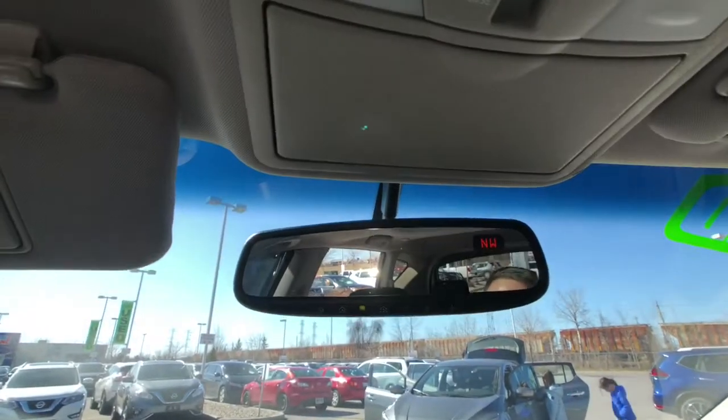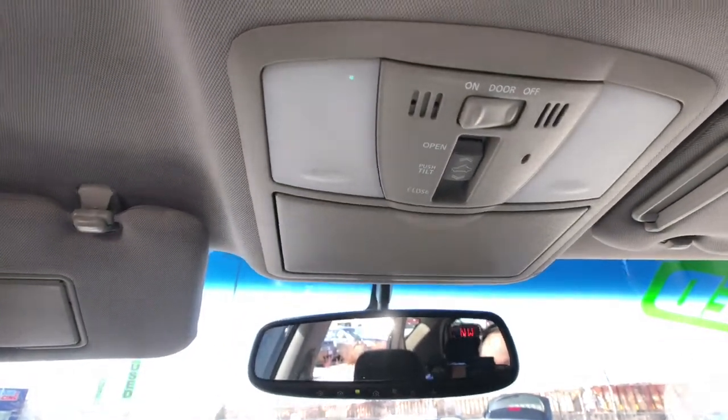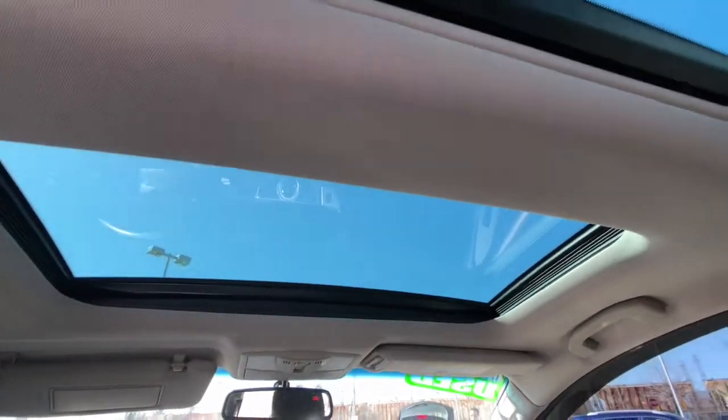That's what your rearview mirror looks like. You do get the Homelink system and a built-in compass just behind that, a spot for shades, all of your sunroof controls, and your interior lighting controls. And just behind that, that's what your beautiful panoramic moonroof looks like.